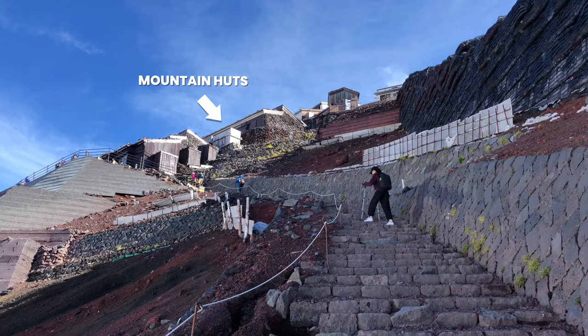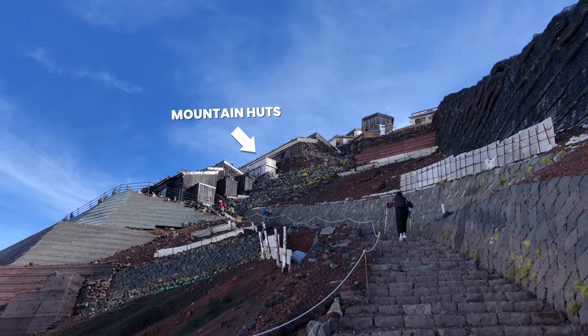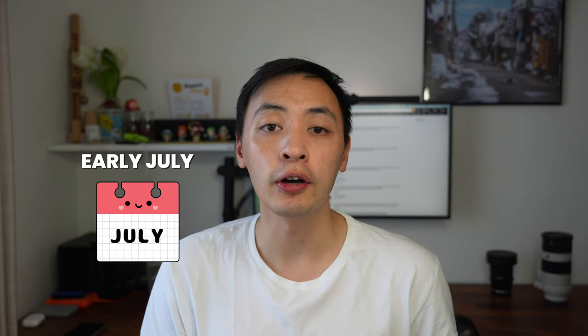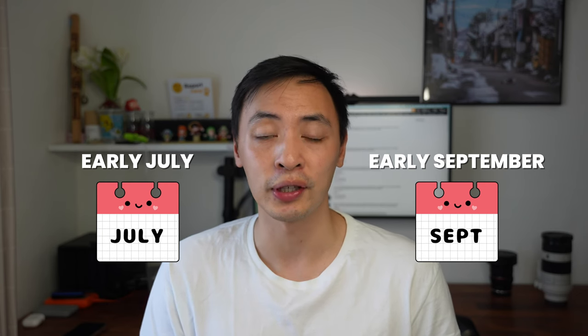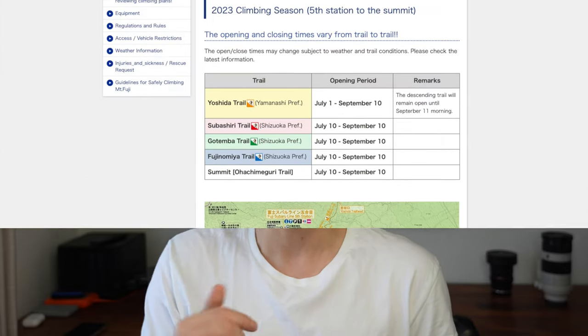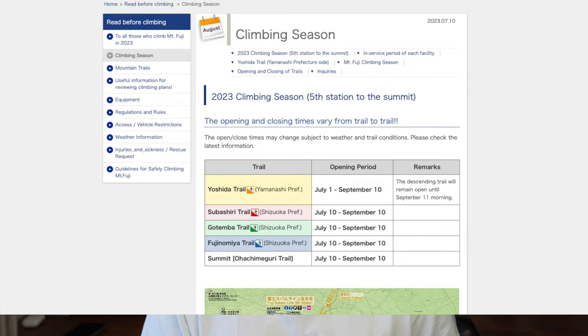On top of the cold, mountain huts are shut during the off-climbing season — these provide safe evacuation areas and provisions in case of emergencies. Only very experienced climbers should consider climbing outside of the climbing season. For most of us, stick to early July to early September. This varies year to year due to weather, so check the link in the description for official dates.